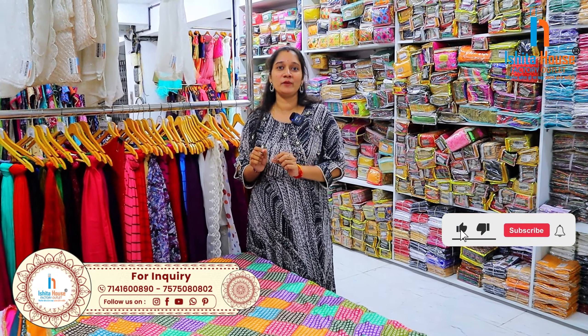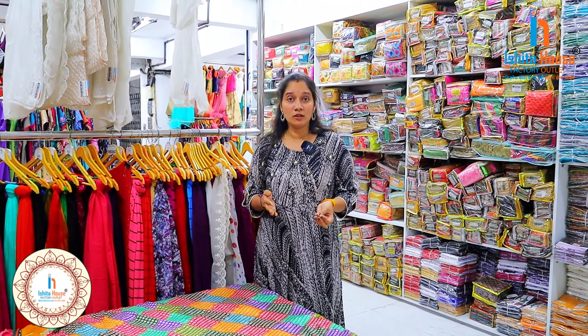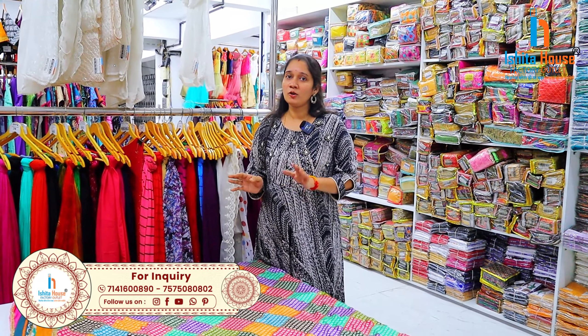Starting at only 18 rupees up to 75 rupees. If you are a manufacturer, you can get started. There are all kinds of good collections available with multiple varieties. In this video, I will show you some samples.